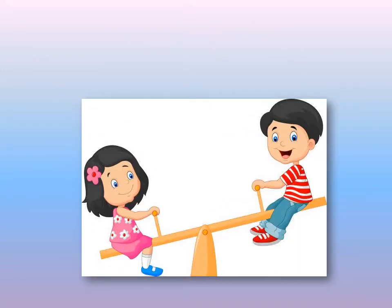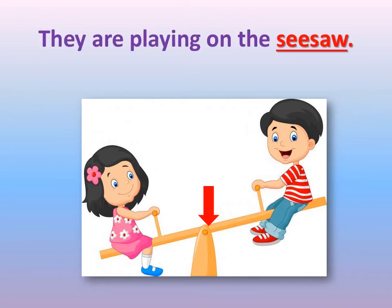Here in this picture we have a boy and a girl and they are sitting on something. What do you think is this thing? This is called a seesaw. They are playing on the seesaw.